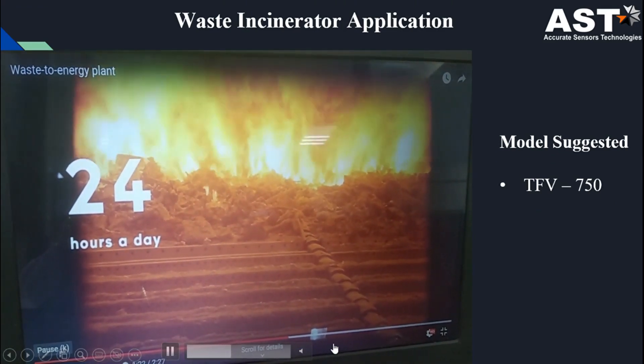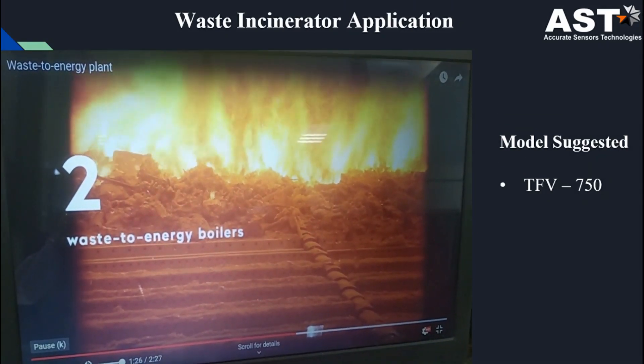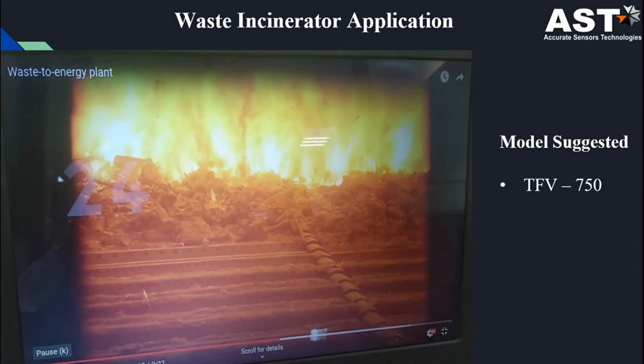For waste-to-energy incinerator application, we suggest our model TFV 750, which is basically a waste heat boiler application.